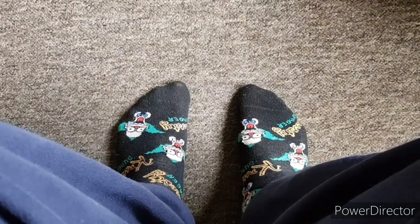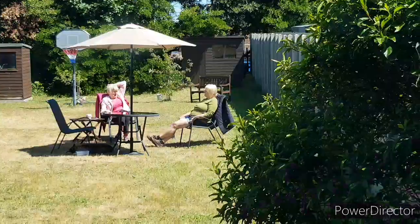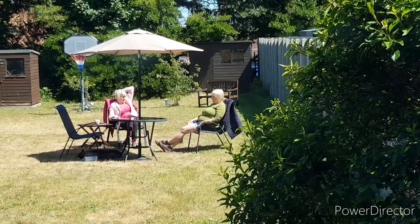Thought I'd show you me old Simpsons throwback socks — Krusty the Clown. Pretty cool. My auntie's now turned up with little Alfie.